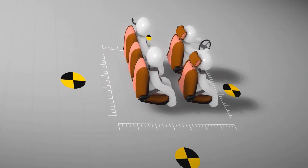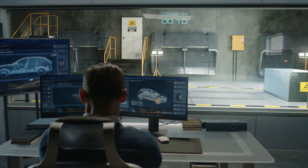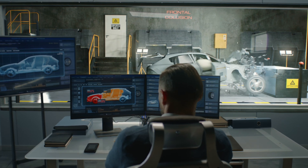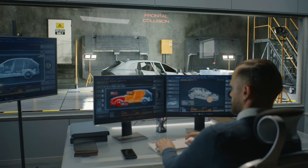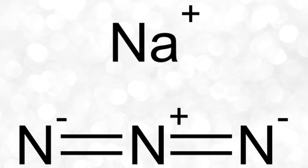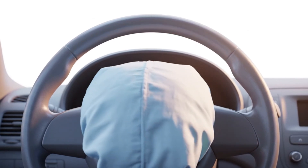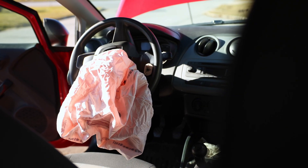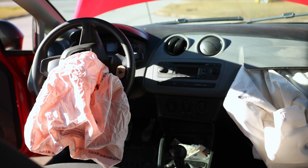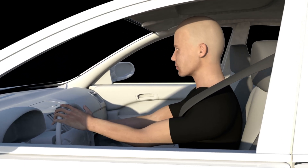Inside each airbag module is a device called an inflator. When a collision occurs, sensors in the car instantly detect the rapid deceleration and send an electrical signal to the inflator. The inflator ignites a small explosive charge, typically involving a compound like sodium azide. When triggered, this compound rapidly breaks down and releases a large volume of nitrogen gas in a fraction of a second — a mini controlled explosion that creates a sudden, massive puff of gas. That gas fills the folded airbag so quickly — around 30 to 50 milliseconds — that it's fully deployed before you even realize what's happening. Just like that, you've got a life-saving cushion between you and the steering wheel.